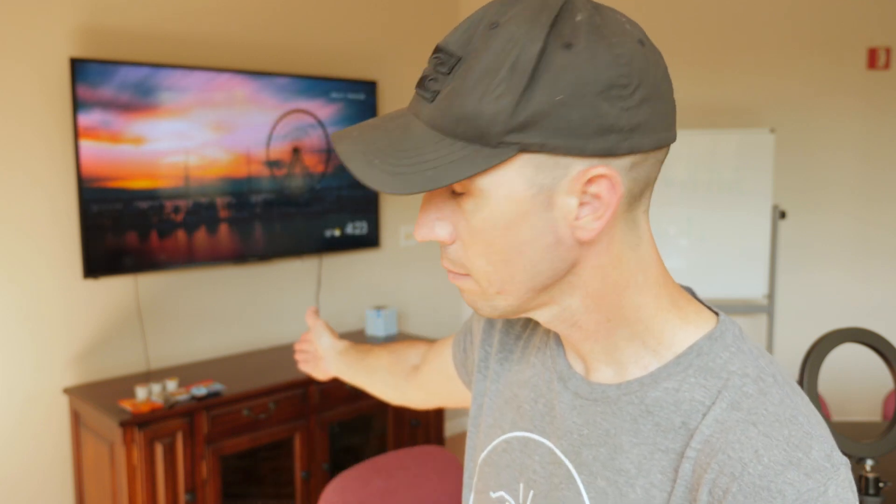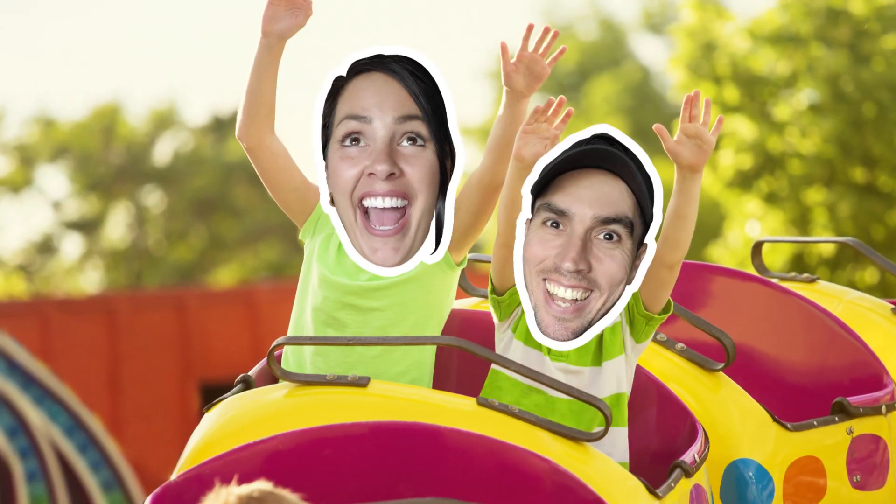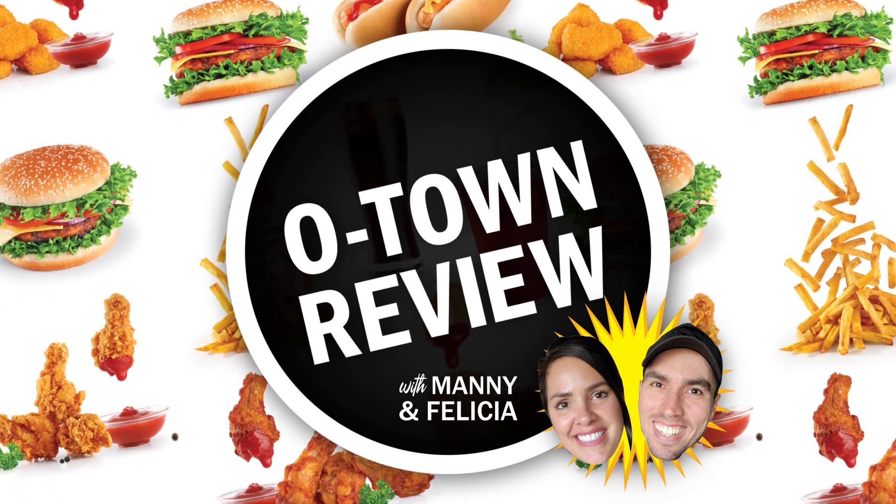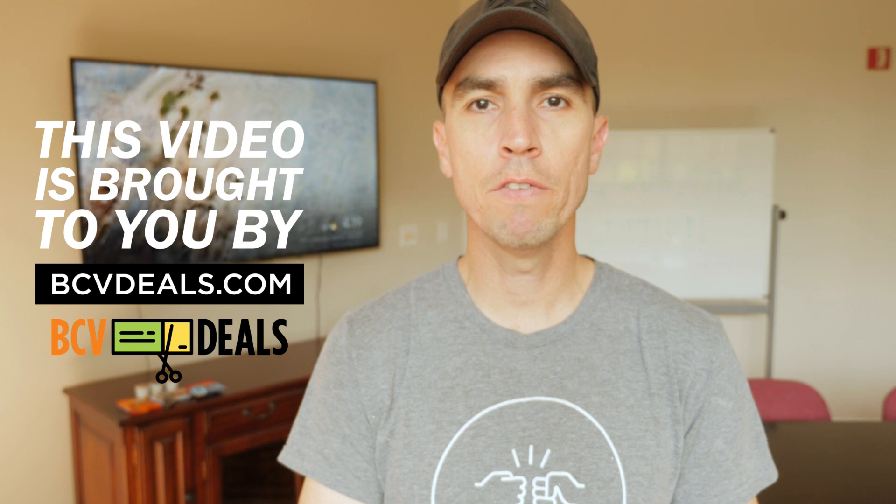So what do you review when you have nowhere to go and nothing to do? Office snacks. Let's do it. Hey guys, welcome back to O-Town Review. In today's video, we're going to be reviewing the humble office snack. Why would you review something as mundane as the office snack? Well, it's because the whole entire world is in lockdown, more or less. So we're going to review a few office snacks.